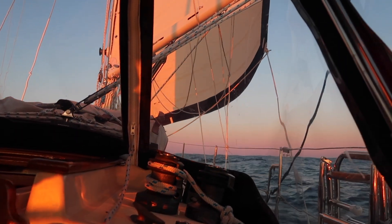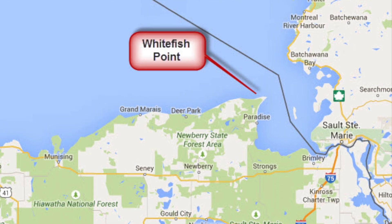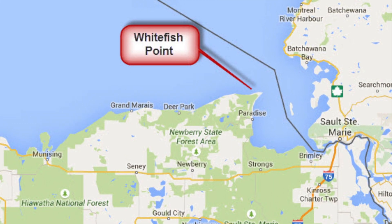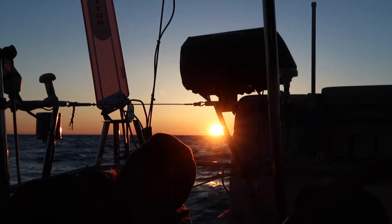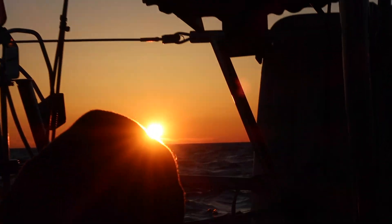We sailed overnight 140 miles to Whitefish Point. The wind was from the north at 15 to 20 knots with 4-foot swells. We reefed sails before dark as the wind increased to 25 knots and the swell increased to 7 feet.